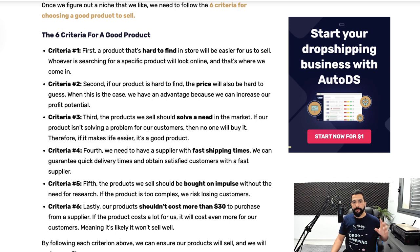The second criteria: if the product is hard to find, then the price is also hard to guess. If it's hard to find in local stores, it'll be hard to guess the price, meaning you can easily make great profit above your break even — anywhere around the 25 to 50% profit margin on top of your break even.